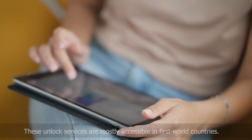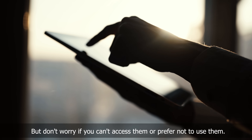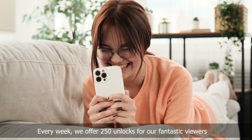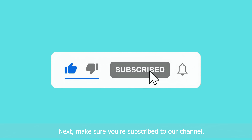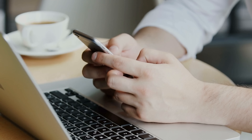Just a heads up, folks — these unlock services are mostly accessible in first world countries, but don't worry if you can't access them or prefer not to use them. Every week, we offer 250 unlocks for our fantastic viewers. It's as simple as one, two, three: hit the like button on this video, make sure you're subscribed to our channel, and comment below with your device model, IMEI, and country. Once you've done these three steps, you're automatically entered. Easy peasy!